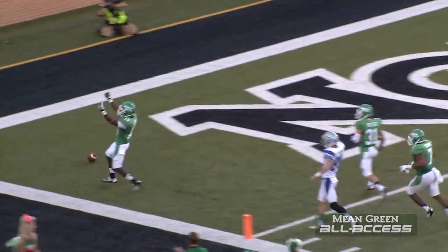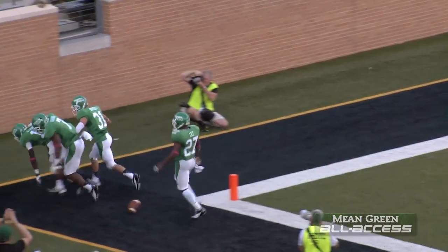And it's scooped up by James Jones down the left sideline. 30, 20. He's going to score. 73 yards. Touchdown, Mean Green.